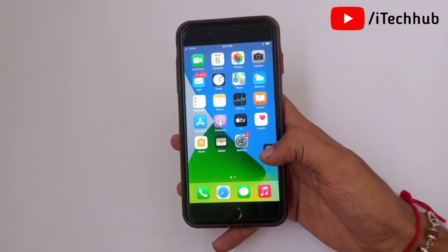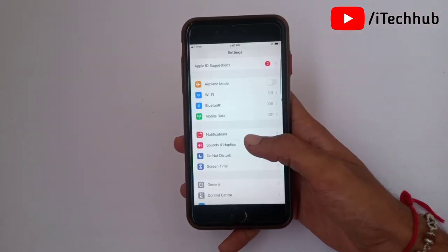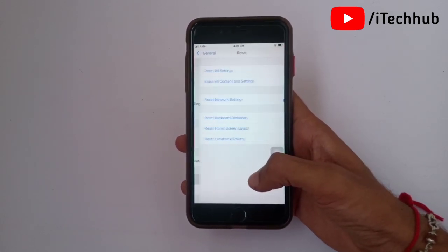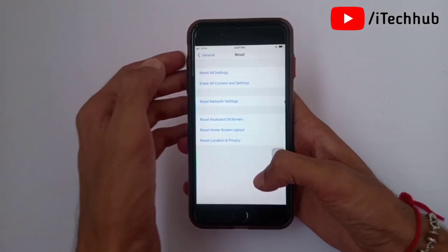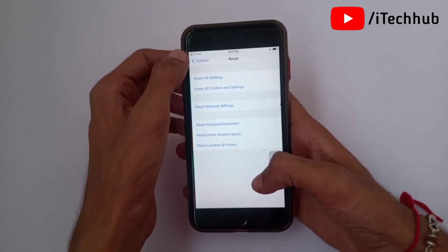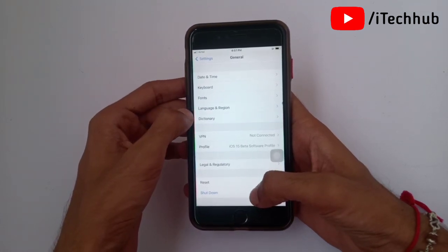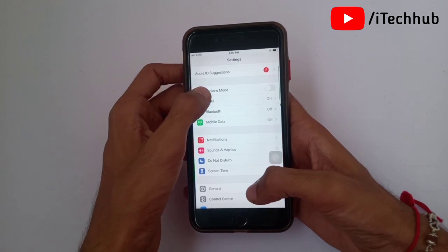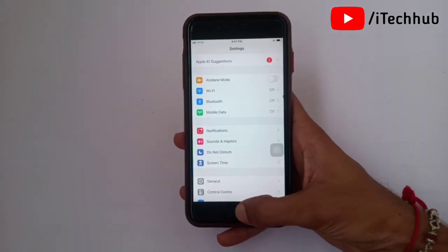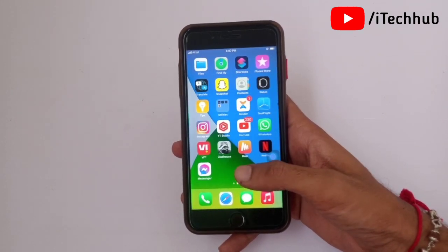First of all, open the Settings app, scroll down and tap on General. In General, the second-to-last option is Reset. Tap on that. The first option is Reset All Settings, and the third option is Reset Network Settings. The second general solution is to turn on and off your iPhone and iPad. The fourth general solution is to turn on and off Airplane Mode. These solutions generally work for all the issues.